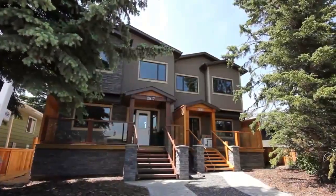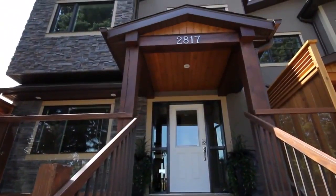This brand new home in the trendy neighborhood of Richmond Knob Hill is the perfect blend of modern and mountain luxury.